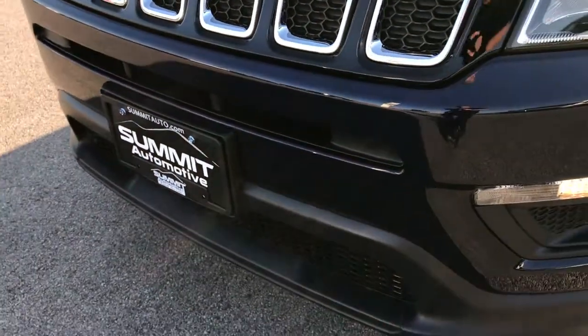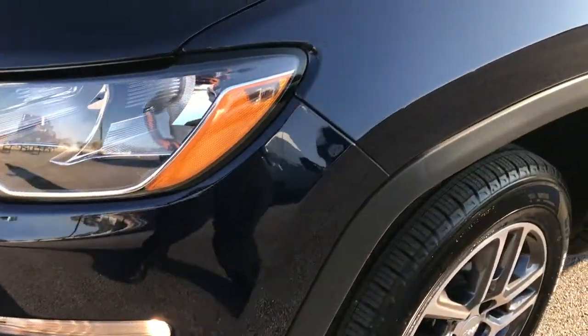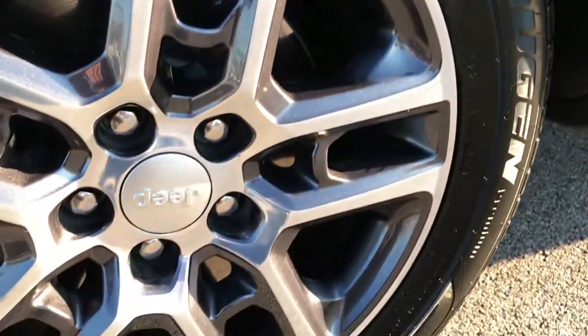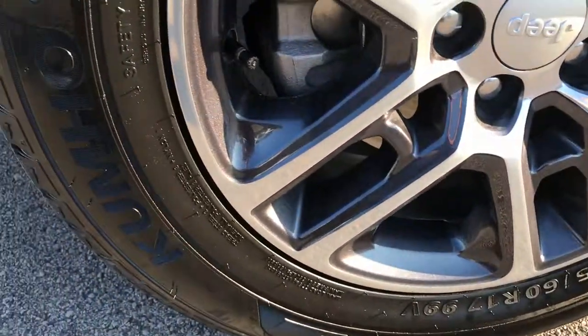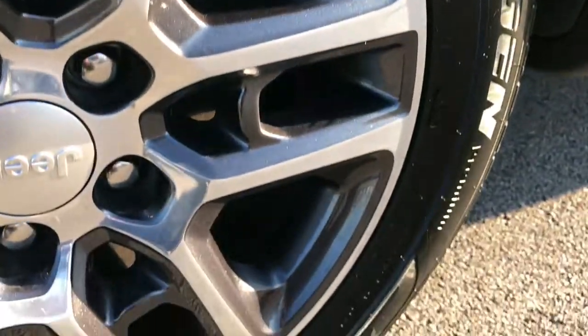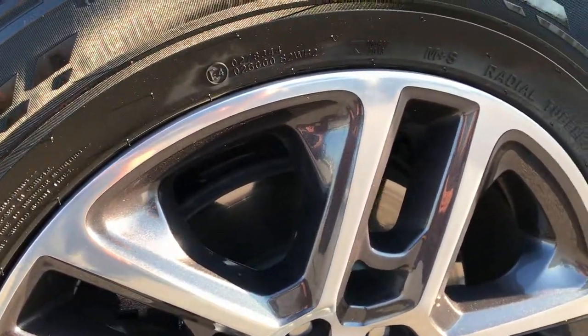I didn't see any dents or dings in the front bumper — factory fog lights. We shoot all of our videos in 1080p, so if you have HD capabilities on your computer, tablet, or smartphone device, turn them on now. This one has Kumho Krugen 17 inch tires. They are 225-60R17s and they are on the factory painted and polished aluminum alloy rims.